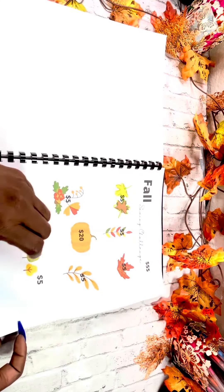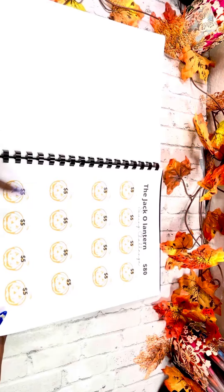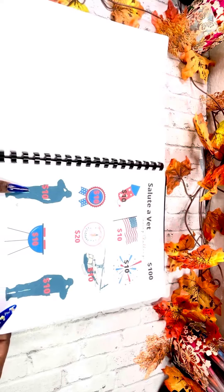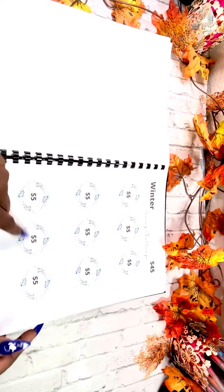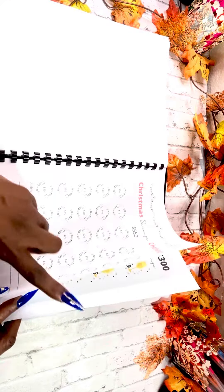Labor Day, Columbus Day, Fall, Halloween, Veterans Day, Thanksgiving, and Winter.